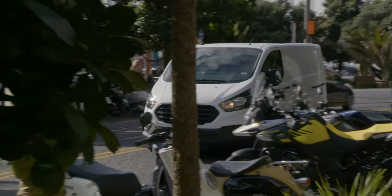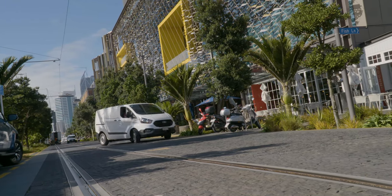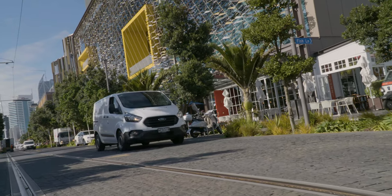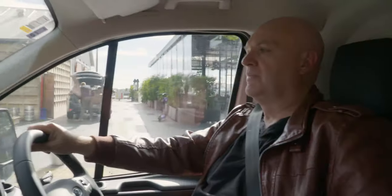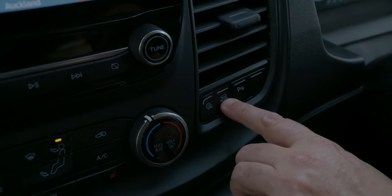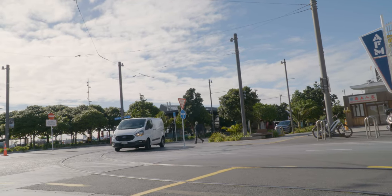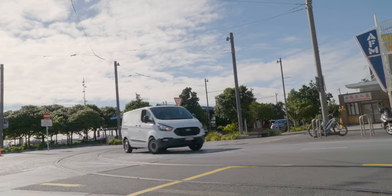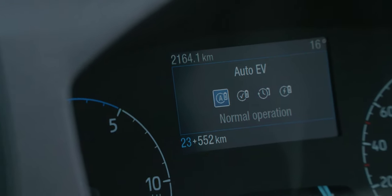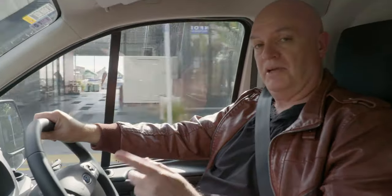Ford has very cleverly given Transit Custom PHEV owners the ability to control when they're actually using their battery power most efficiently. They've done this using the drive selector button which is down here on the dash, and what that does is it basically allows the driver to change how the battery is being charged and how the system is being managed. For example, you can set it to run on autopilot, which is when the computer does all the work for you and switches between battery and petrol.